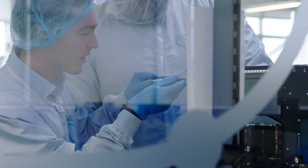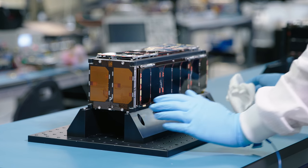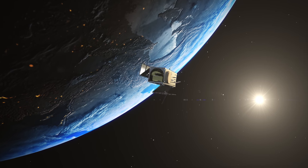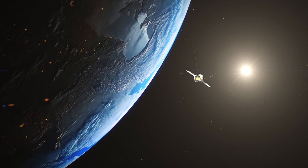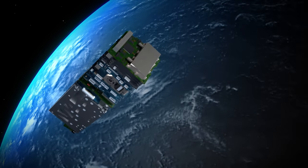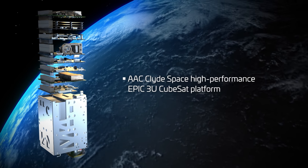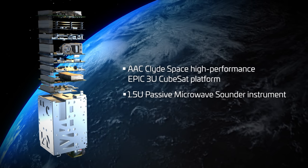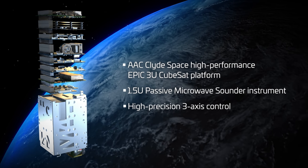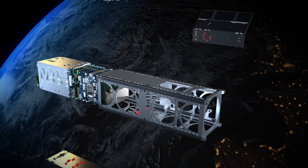Once we've done that and we know we're good to go, we'll package it up, send it off to the launch provider, and they will integrate it into the rocket. The rocket will go up, the fairing will be blown off, and then the satellite will be ejected. From that, the satellite will turn on, make sure everything's healthy — checking its batteries are well charged — and deploy out anything that needs to be deployed, such as the solar panels and the antennas. From there, we will hopefully start capturing data within a couple of days and deliver that data to our clients.